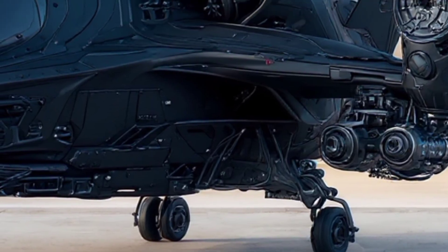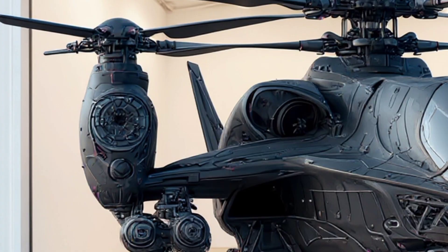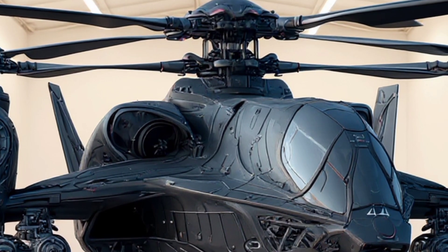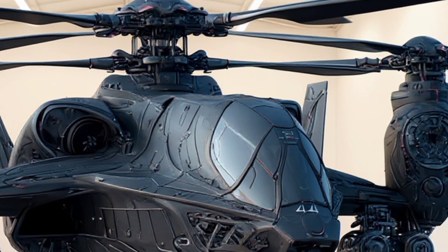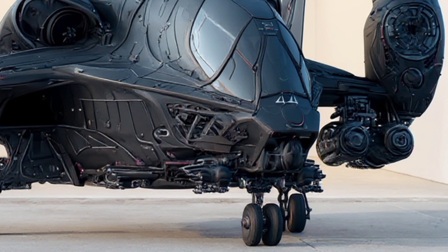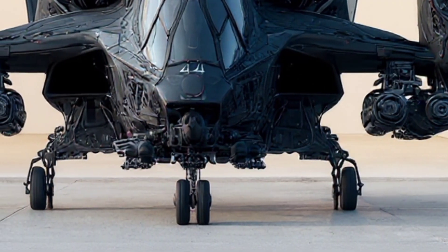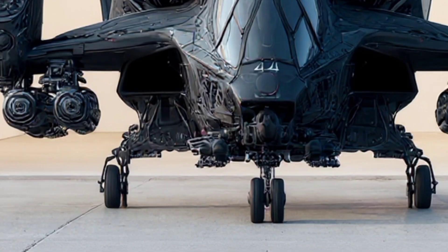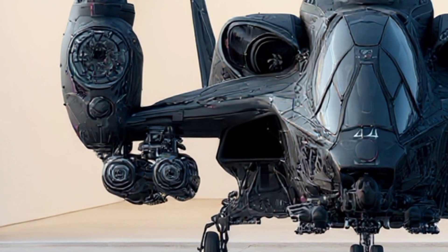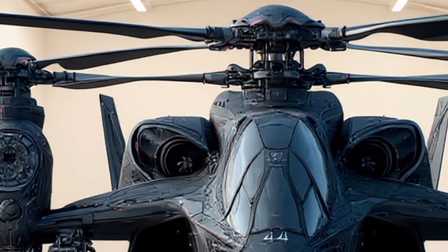The cockpit design is another masterpiece of future tech. It uses an AI-assisted augmented reality system that projects mission-critical data directly onto the pilot's visor — no more traditional instrument panels cluttering the view. Everything is seamlessly integrated into the pilot's field of vision: real-time target tracking, navigation, threat detection, and even autonomous assist modes. In fact, this aircraft can operate with a single pilot or go fully autonomous in certain combat scenarios.